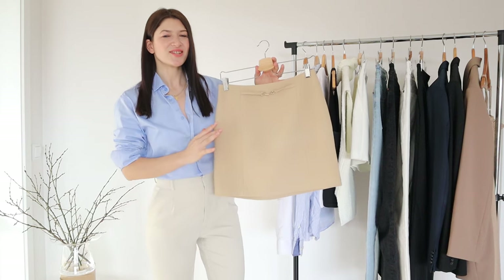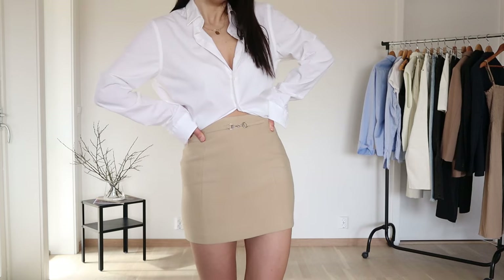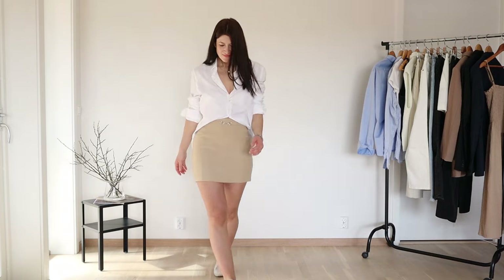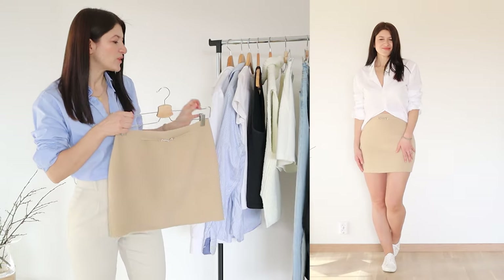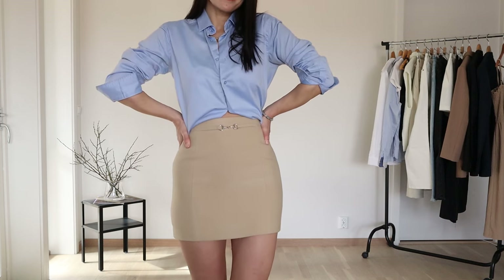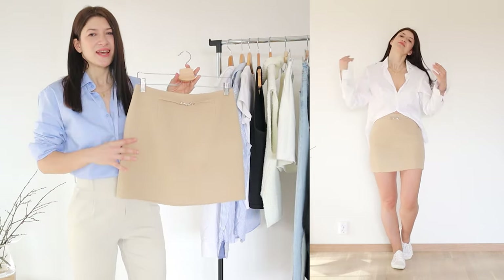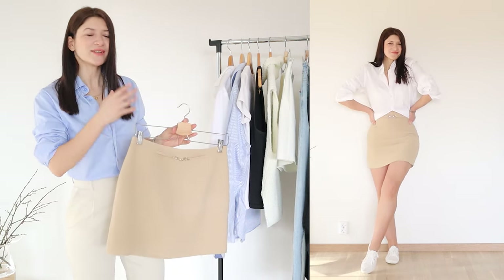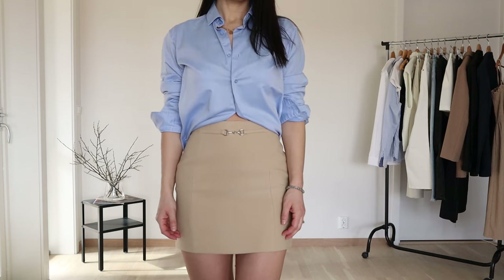Moving on to this skirt — this is an H&M skirt. I love it because it has this beautiful golden sort of detail. What makes me adore this skirt is the elegant high waist and this beautiful beige, creamy tone that can easily go with white, with light blue tones, with anything in my wardrobe. It's such a universal piece and I just had to include it in my spring wardrobe. I really look forward to styling this skirt with sneakers and white shirts. Everything here can be easily mixed and styled together.